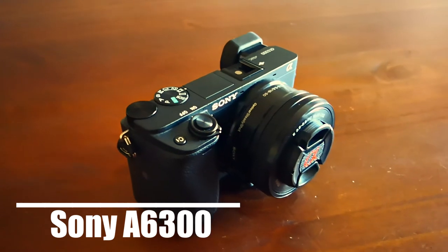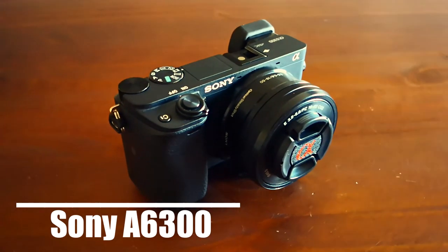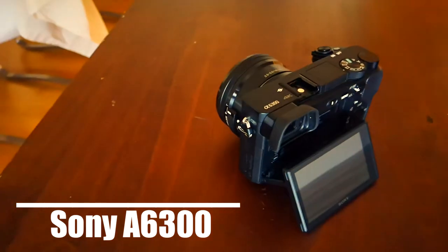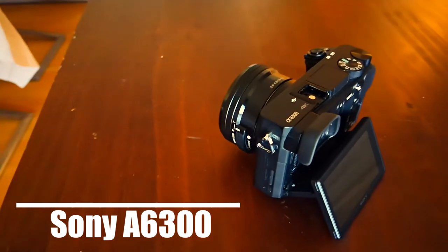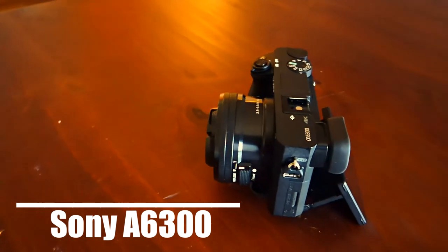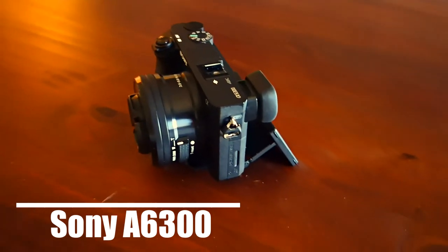And here is the best camera for traveling — the Sony A6300. It has amazing autofocus, it shoots in 4K, and it does awesome slow motion. The only downsides are the battery life and not being able to flip the screen all the way up so you can see yourself.